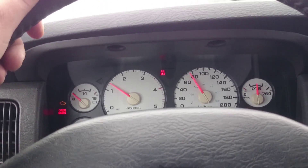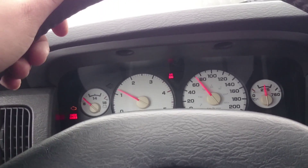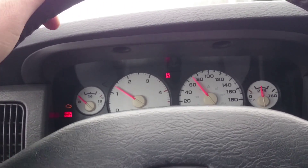Alright, so here I am. I'm almost at the dealership. I swear this thing's gone into some kind of limp mode.